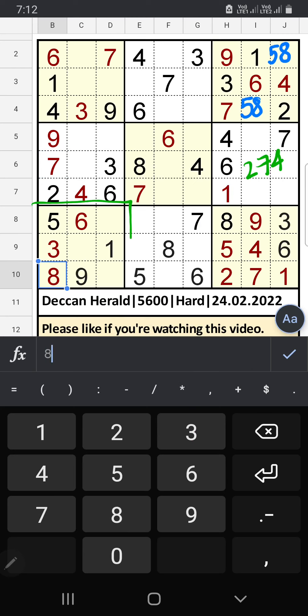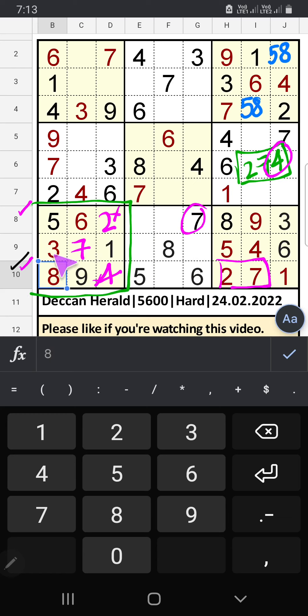7th row: only 3 numbers are remaining: 2, 7, 4. The 10th row we have 2 and 7, so 2 and 7 can't come in this cell. The 8th row we have 7, so 7 is confirmed here — then 2 is here. Then only one number is remaining: 4 — 4 is confirmed here. 10th row: only one number is remaining: 3 — 3 is confirmed here.